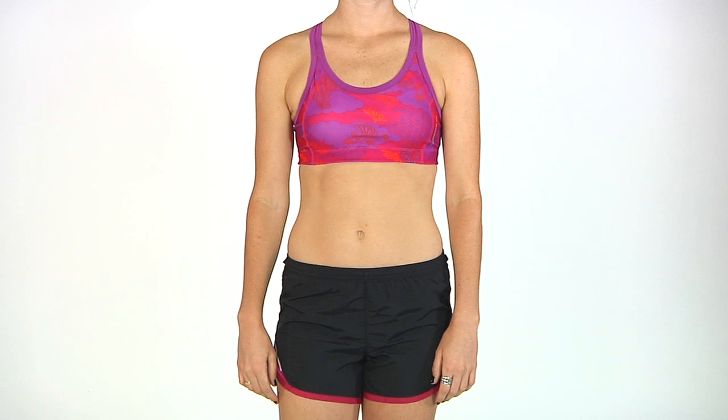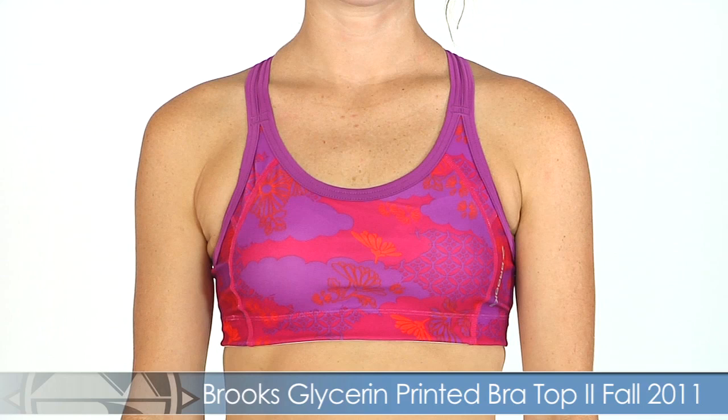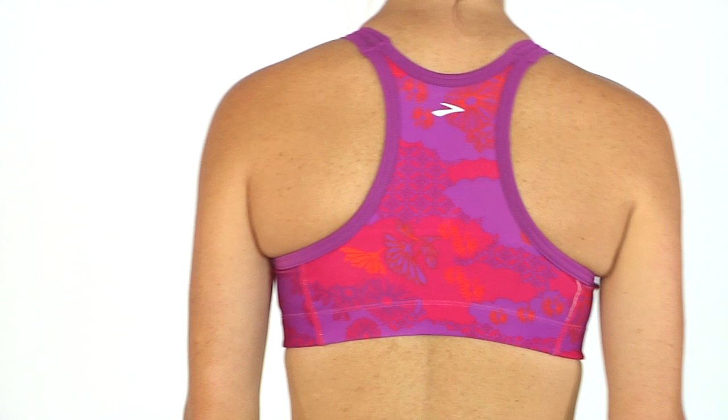For the last collection, we have Zoe in the Cerise and Violet color option in the glycerin bra top and the HVAC Synergy short. The glycerin bra top has a really nice fun print detailing with great molded cups for coverage and support. It has that great racerback detailing continued onto the back for added support and a really comfortable fit.